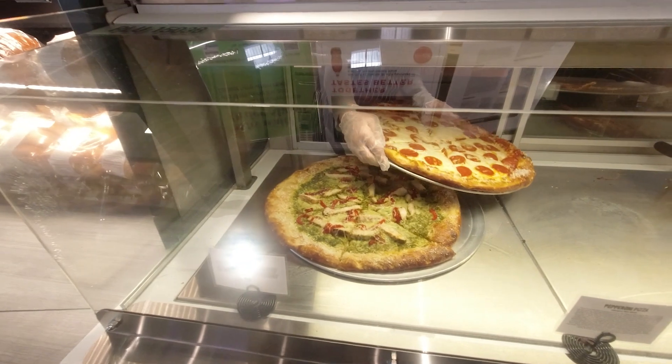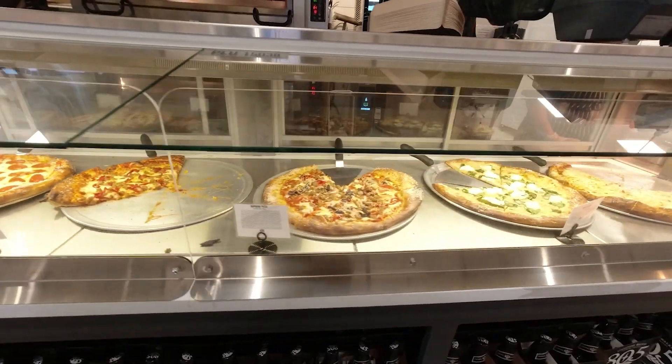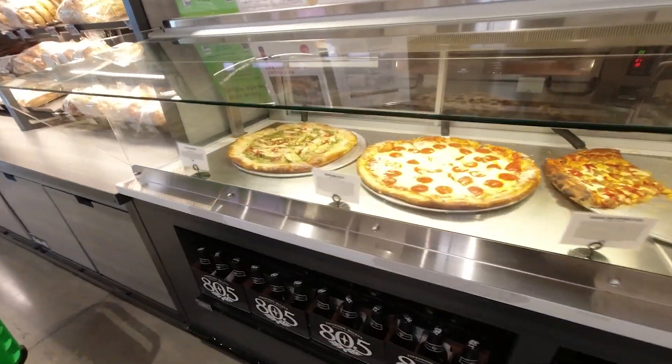Oh my gosh, that pizza looks so good! They had a lot of different toppings, and you could even buy a whole pizza if you want to.